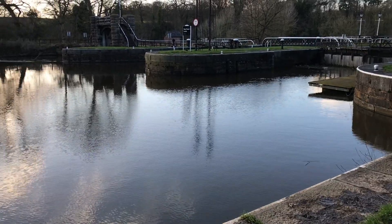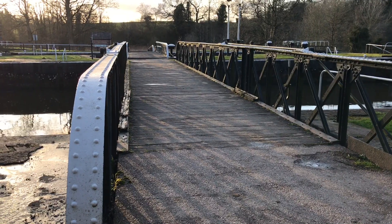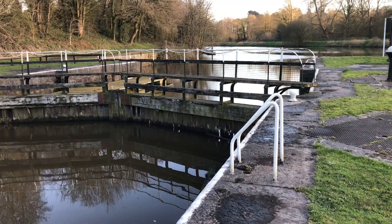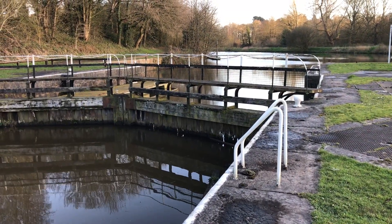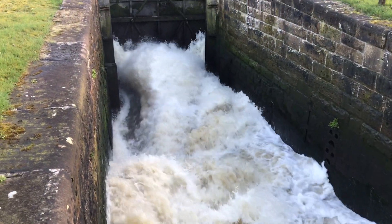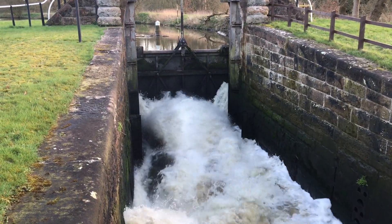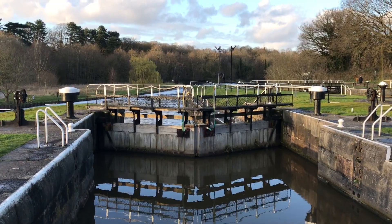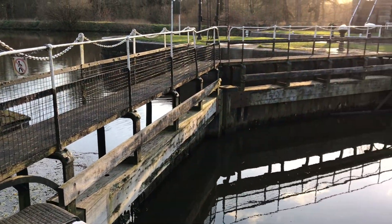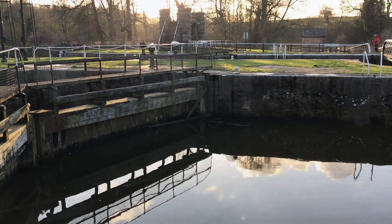And here are the amazing Vale Royal Locks — you can cross them as well. As I've said before, this river was actually re-engineered for bigger boats. These do still work, by the way. Wow — old school engineering. Love it.